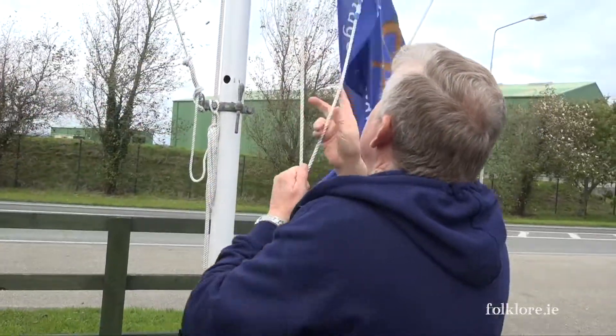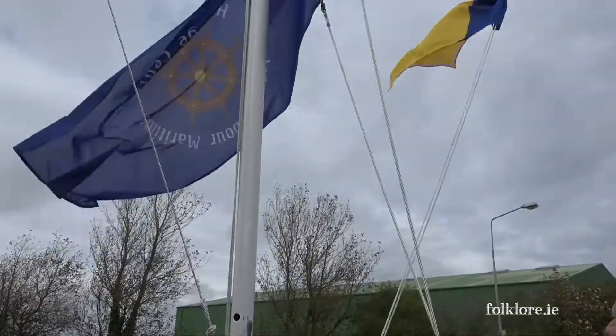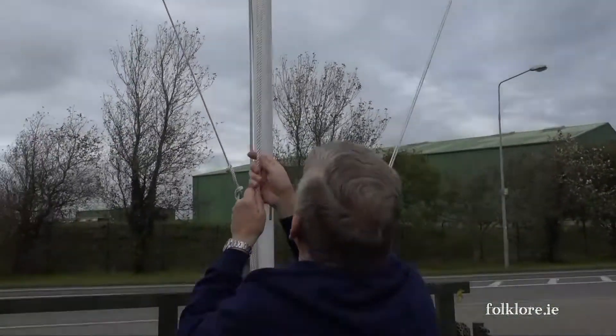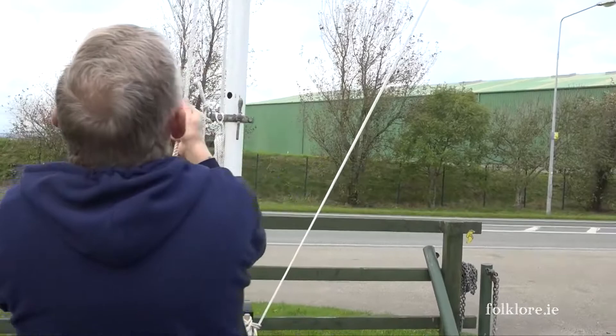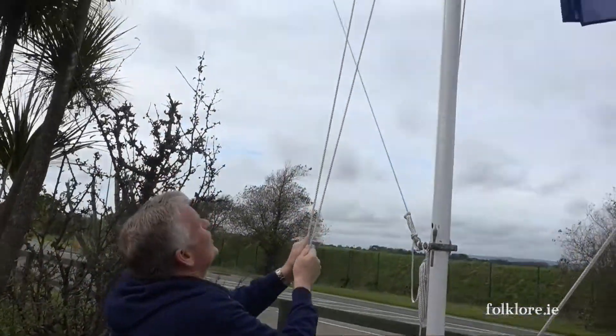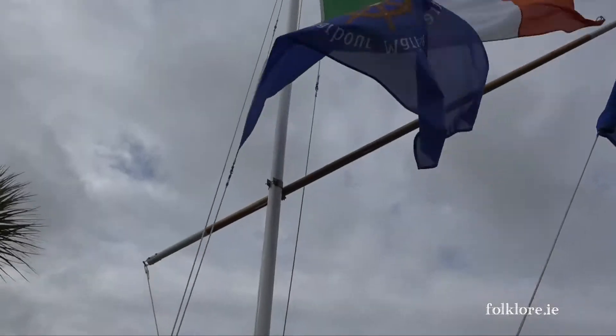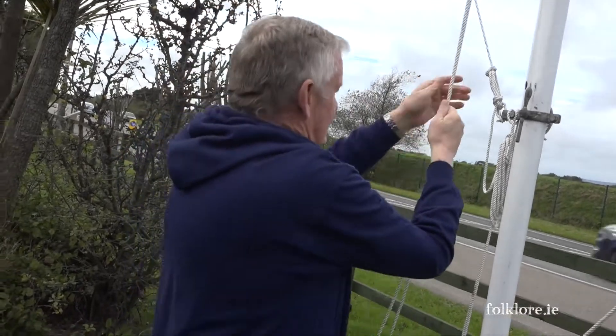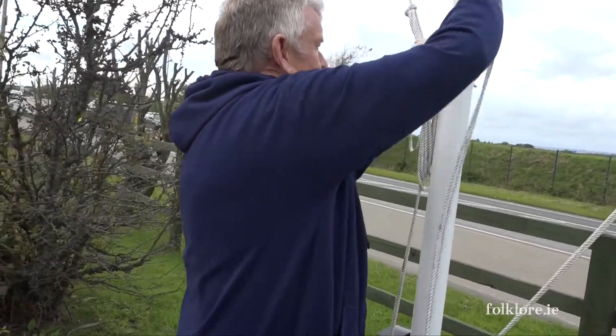They have the crest of the Tuskar Rock lighthouse on their jerseys, yeah. Those are St. Mary's well around here. There we are — we have the house flag up now. And do a figure of eight again.